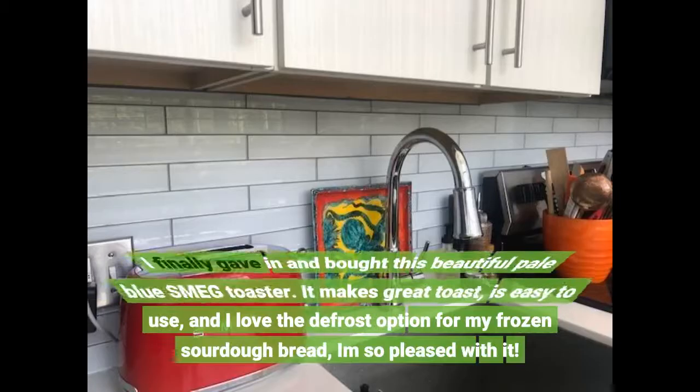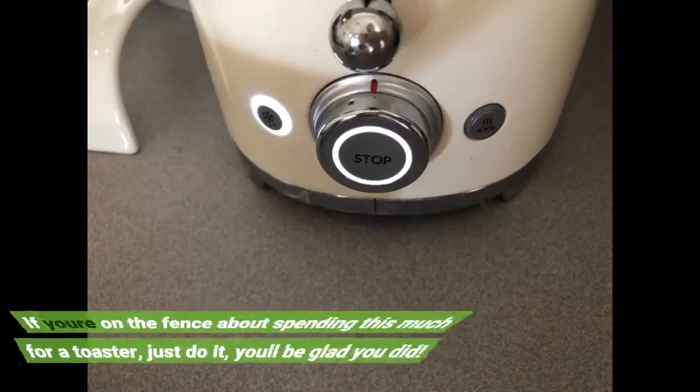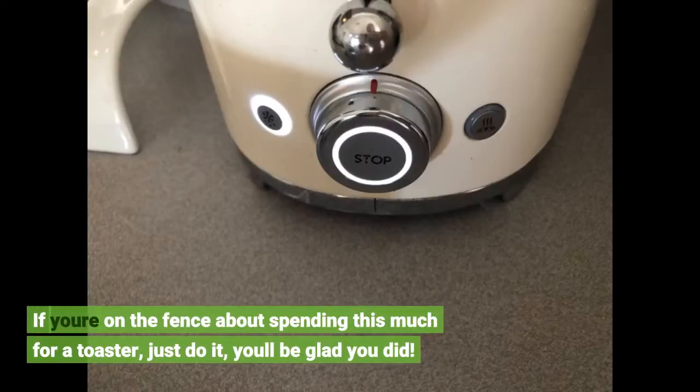I finally gave in and bought this beautiful pale blue SMEG toaster. It makes great toast, is easy to use, and I love the defrost option for my frozen sourdough bread. I'm so pleased with it. If you're on the fence about spending this much for a toaster, just do it — you'll be glad you did.